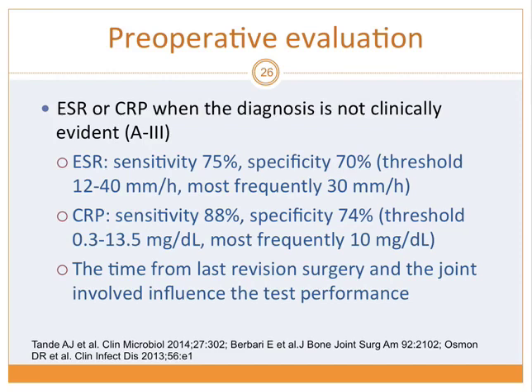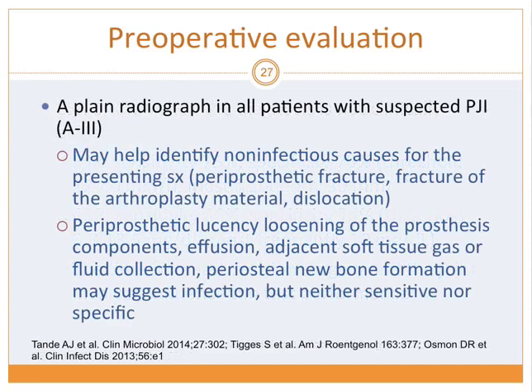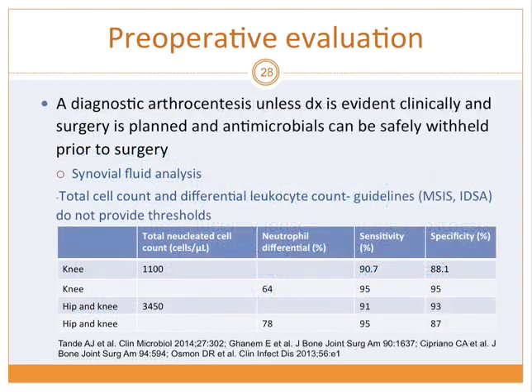For radiology, plain radiograph is recommended to identify non-infectious causes. More aggressive imaging is not strongly recommended. Arthrocentesis is recommended unless the diagnosis is evident, surgery is planned, and antimicrobials can be safely withheld prior to surgery. For synovial fluid analysis, a cutoff of 1,100 total nucleated cells for the knee, with 64% neutrophil differential, gives sensitivity and specificity close to 90% as a threshold to suspect true infection.